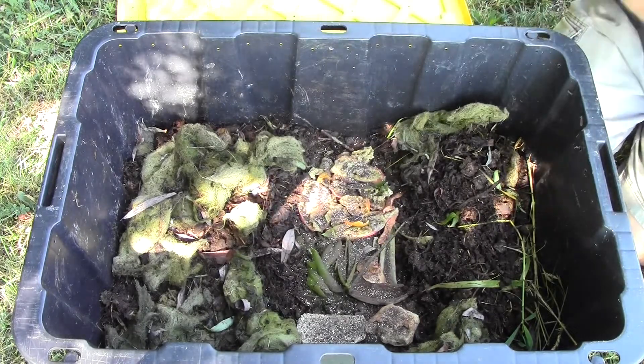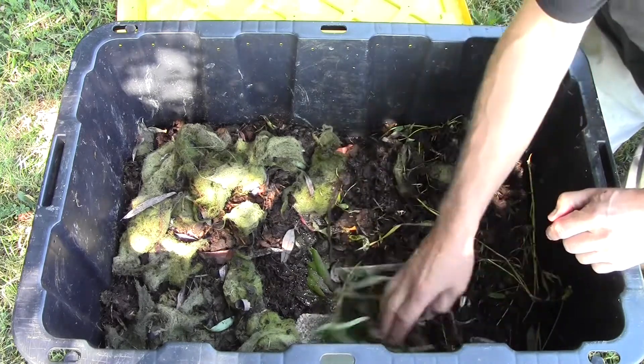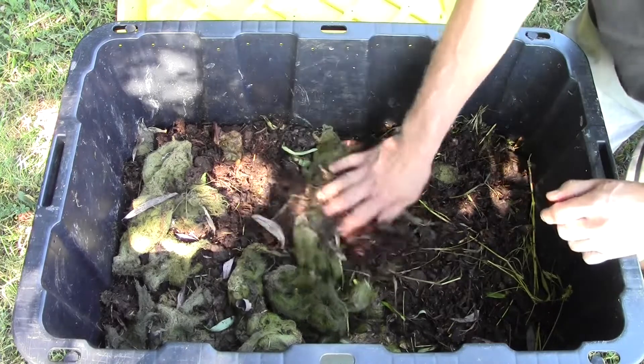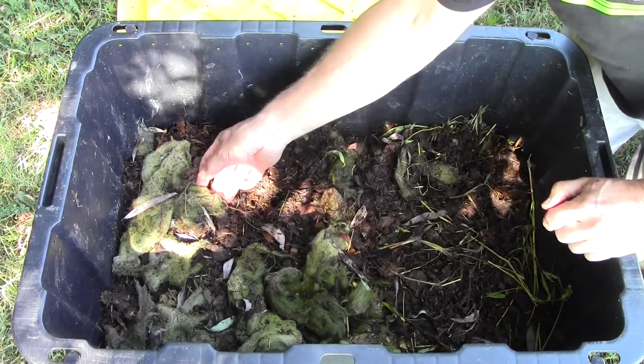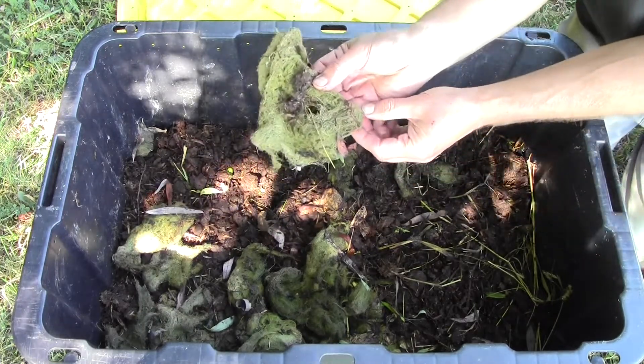Just so that they feel like they haven't gone anywhere. Cover this back up with the algae and manure. And right there we got some more action.